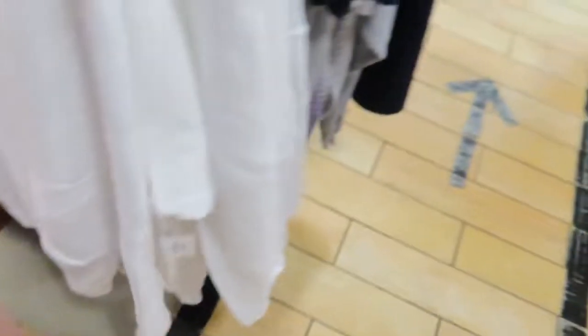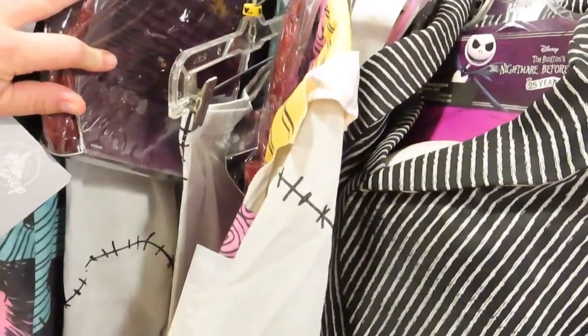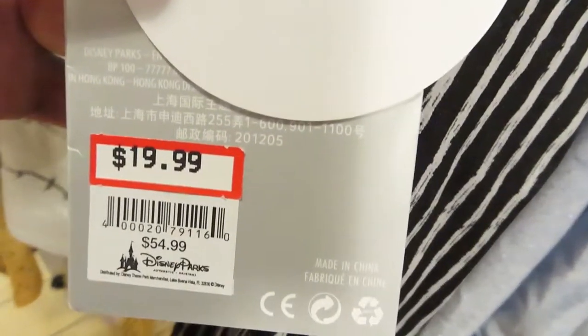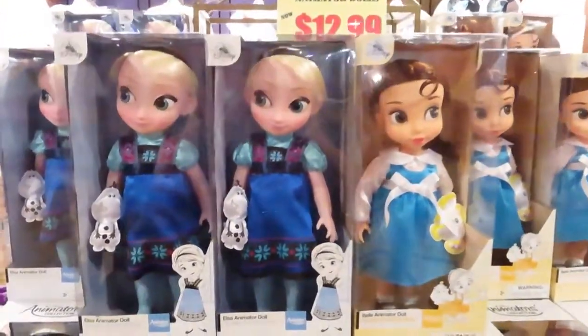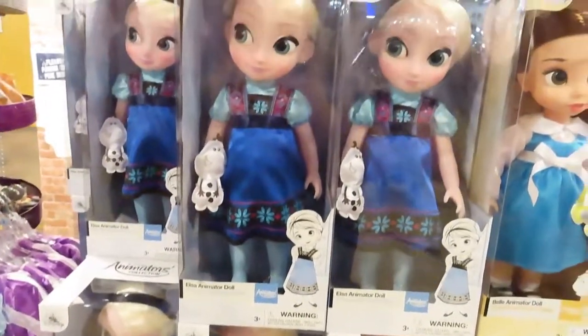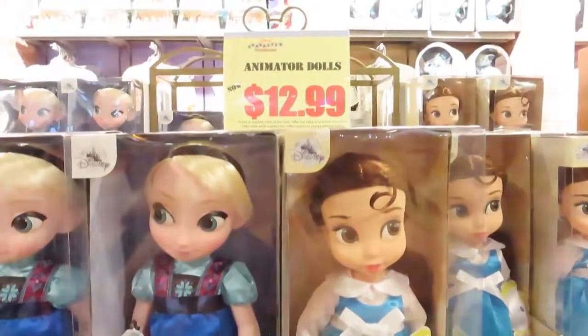The center rack of costumes — $20.99. Jack Skellington, Sally. Most of the costumes are $20.99. They still have the Belle Animator Dolls, but now they also have an Elsa Animator Doll. Still $12.99.